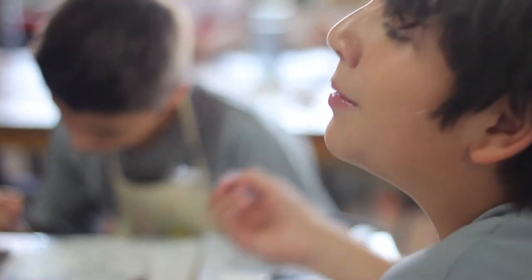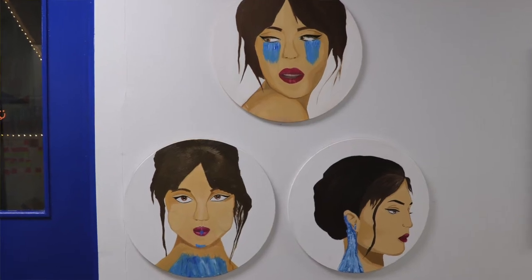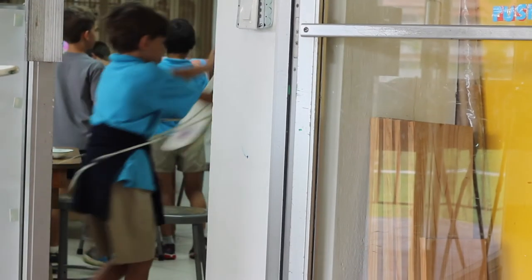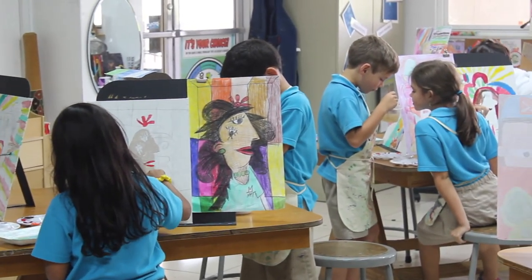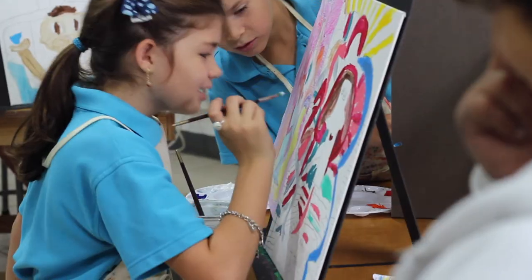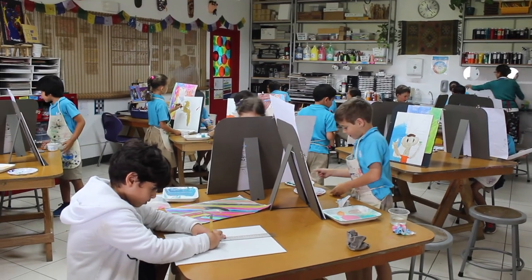I believe that anyone can draw. Art really is a way of capturing emotion. We teach art at the Met because it truly teaches creative thinking. Art really brings me to work.